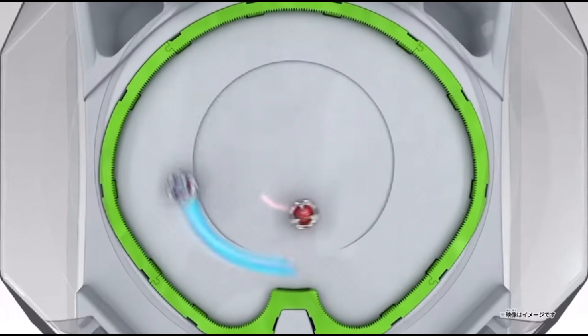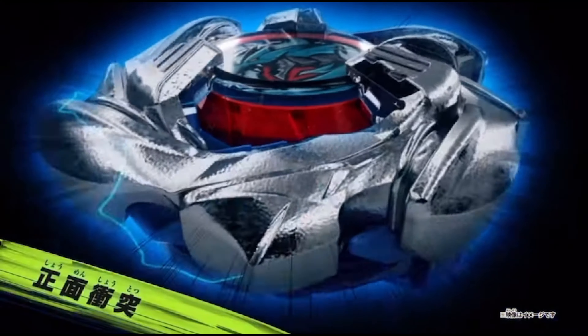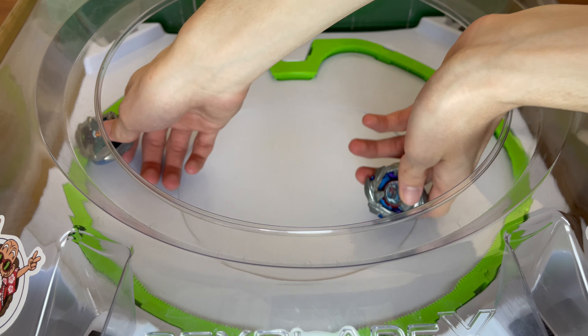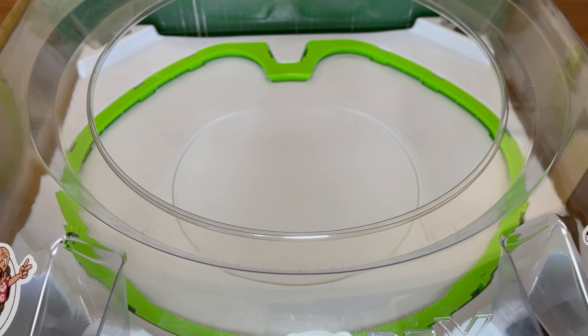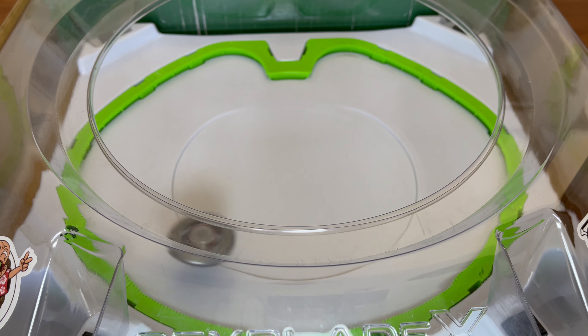This point system is very rewarding to attack-type combos, which is why attack-types are frequently used in competitive Beyblade battles. Compared to previous generations it was very stamina-dominant, and this new point system balances the archetypes.